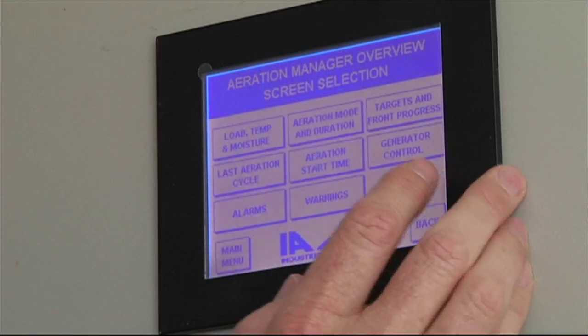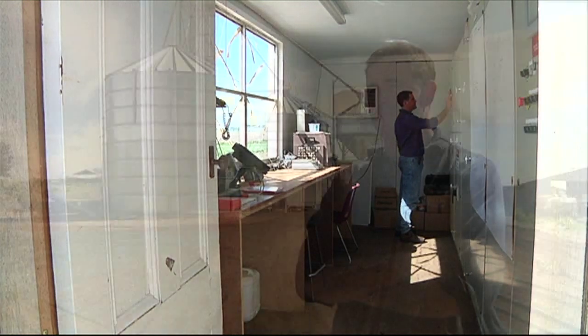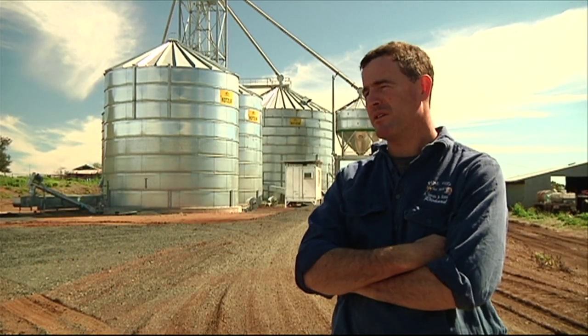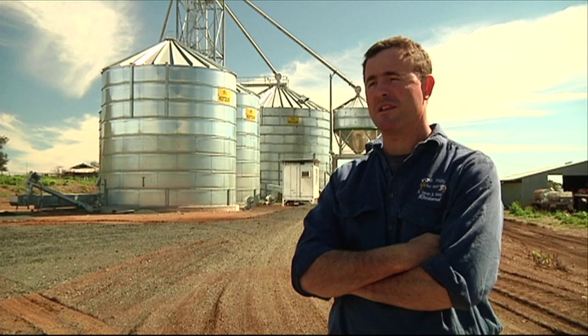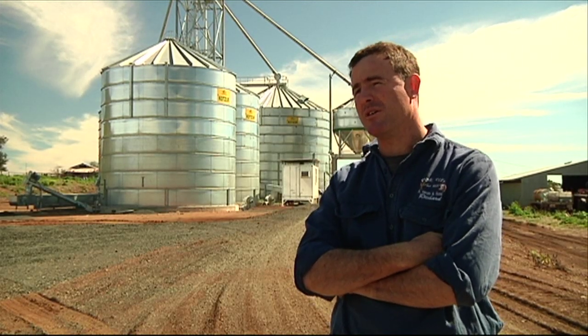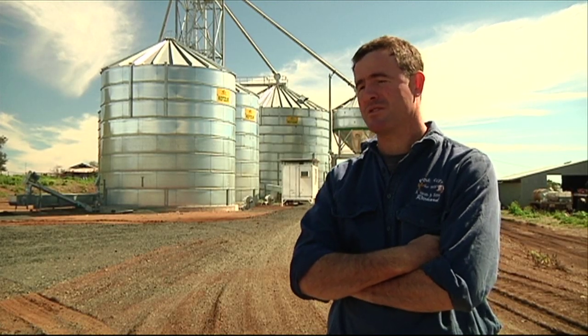We're doing more and more high moisture harvesting these days just to spread logistics at harvest and also to reduce our risk a little bit for downgrading of quality and yield through wet weather at harvest time. So to have the ability to stick it in the silos and have the aeration controller automatically take care of getting that grain moisture down over time makes harvest a lot easier.